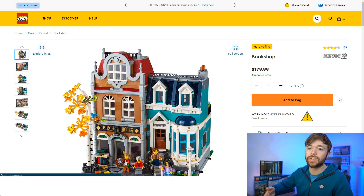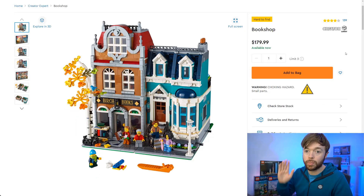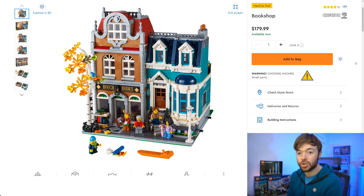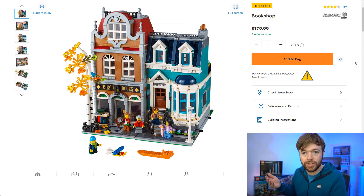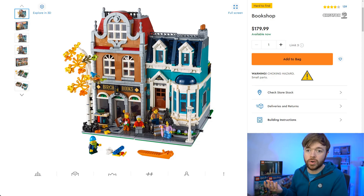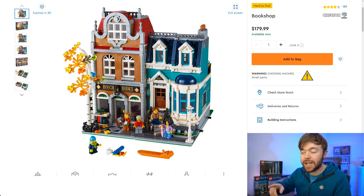In the Creator Expert theme we also have to talk about a modular building — the Bookshop. The Creator Expert Bookshop is planned for retirement this year. It's a $180 set, number 10270 with 2,504 pieces. When it was released I was sure I'd buy one for a personal build since I actually sell books on Amazon, but it looks similar to the Parisian Restaurant and Detective's Office which I already have. Other collectors may feel the same and prefer the corner garage or boutique hotel which are more unique. But a bookshop needs to be in your Lego city, city builders will be picking this up, and as we've seen with modular buildings they can do pretty well.